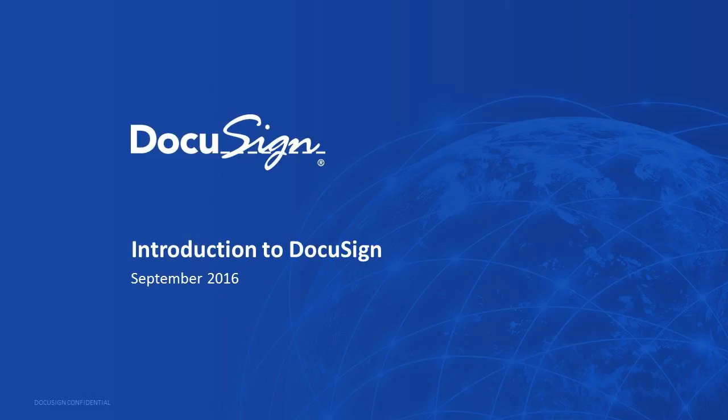Hello everyone, thank you for joining us today. My name is Gabby, and I'm with the Statewide Internet Portal Authority. SIPA and DocuSign work very closely together, and in fact, SIPA utilizes this service daily. We certainly love it.